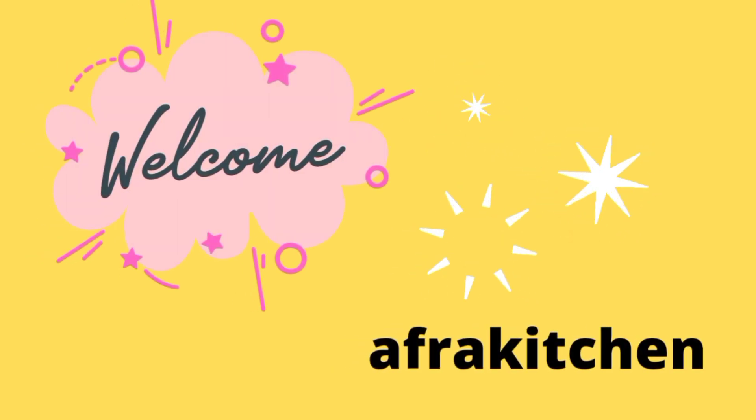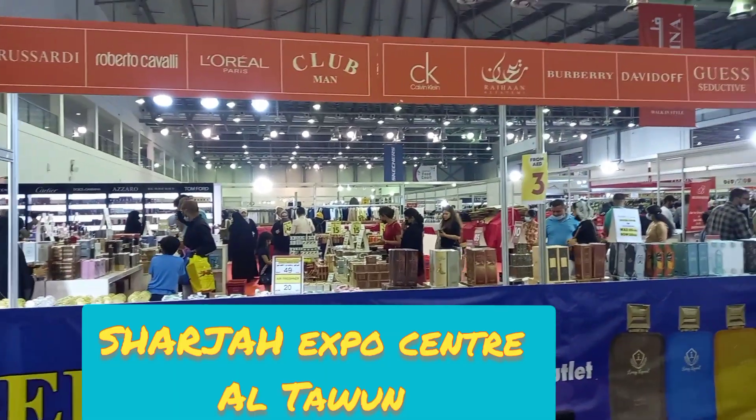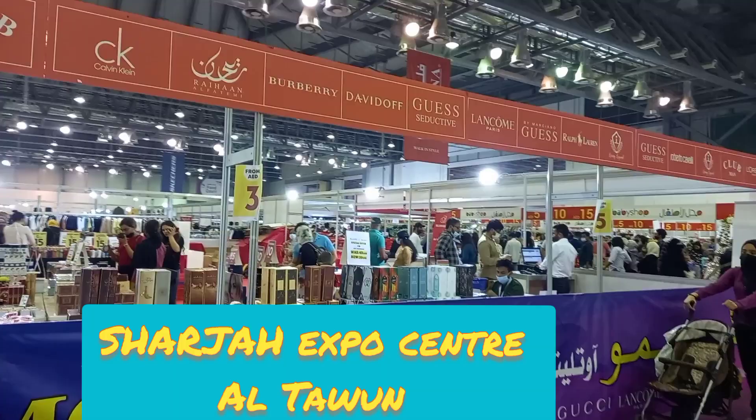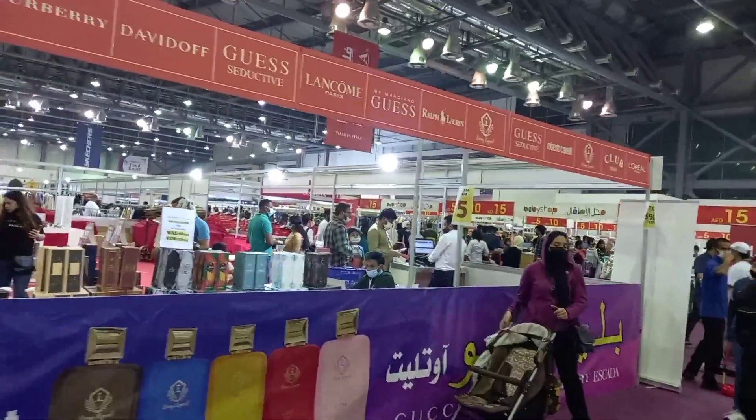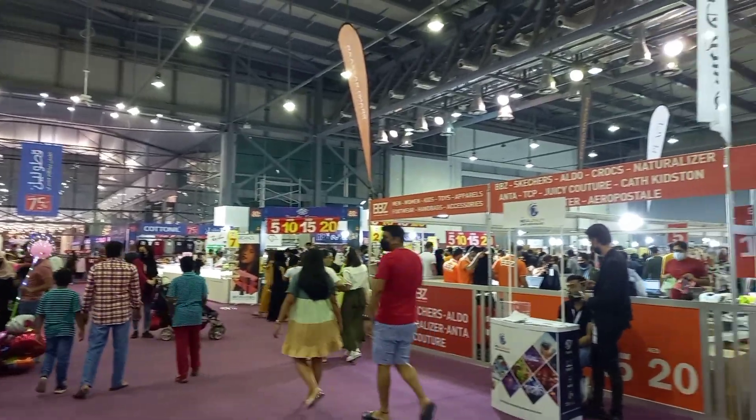Hi guys, welcome once again to my channel Afra Kitchen. I hope you are doing well. Today in this video I would like to share with you an interesting vlog of Sharjah Expo Center during Ramzan time. Before watching, if you like my channel, please subscribe and click the bell icon so that you can receive all my video notifications.